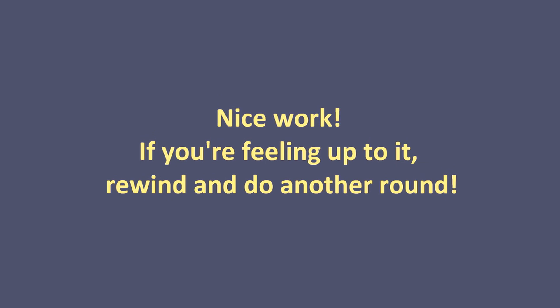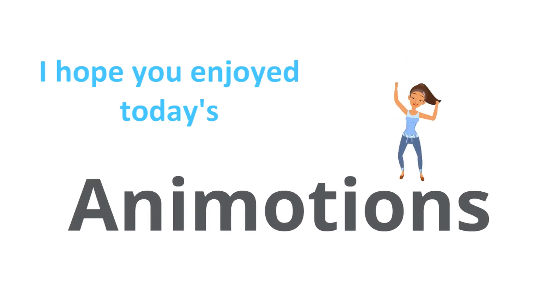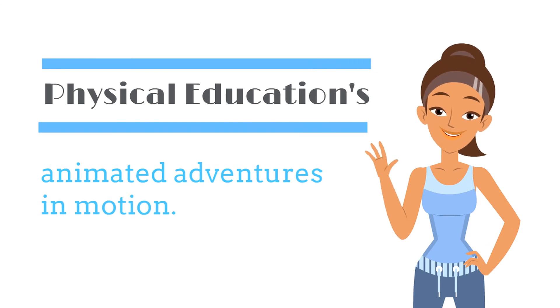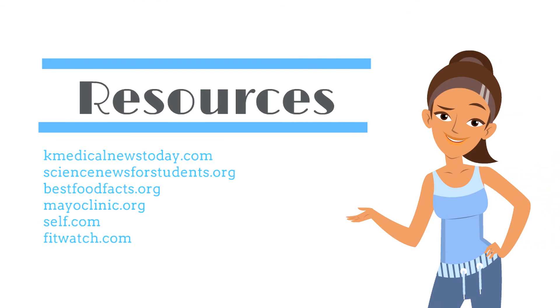Nice work! If you're feeling up to it, rewind and do another round. I hope you enjoyed today's Animotions — Physical Education's Animated Adventures in Motion. To be continued...